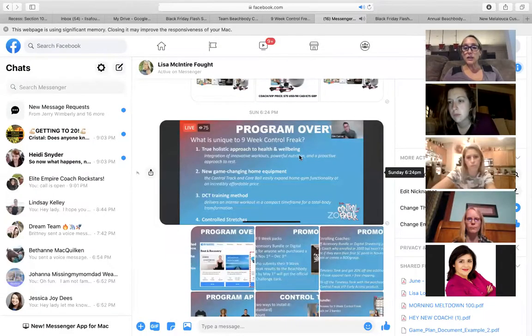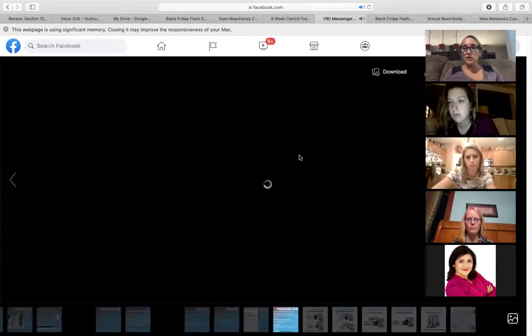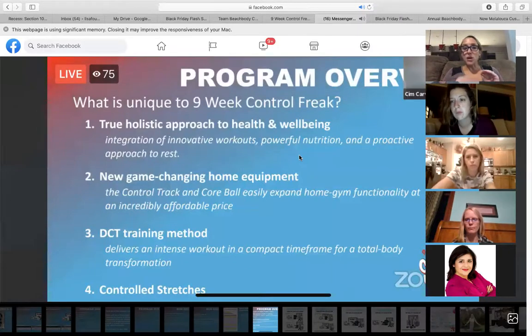We are recording. I want to go ahead and show you guys all of this information tonight. I'm going to go kind of quick through the slides, but we are recording and I will upload this to our team page as well.